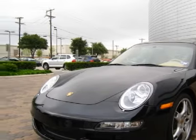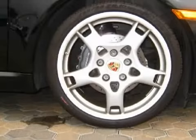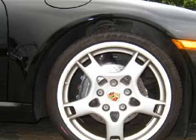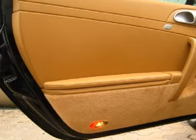Some of the safety features on this vehicle include dual front airbags, front side impact airbags, and front and rear side curtain airbags. Carfax has not received any information indicating that the airbags have been deployed.